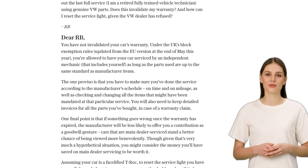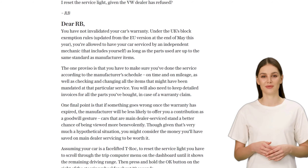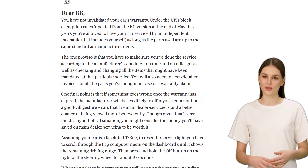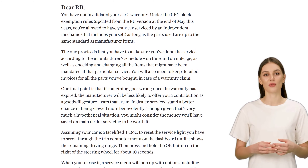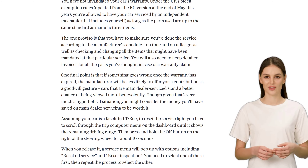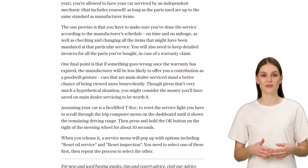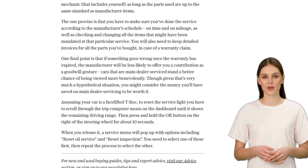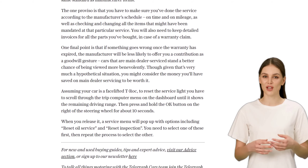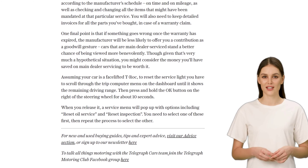Now, let's address RB's second question: how can he reset the service light on his facelift T-Roc? It's actually quite simple. All you need to do is scroll through the trip computer menu on your dashboard until it shows the remaining driving range. Then press and hold the OK button on the right side of the steering wheel for about 10 seconds. Release the button, and a service menu will pop up with options like 'reset oil service' and 'reset inspection'. Just select one of these options, then repeat the process to select the other.